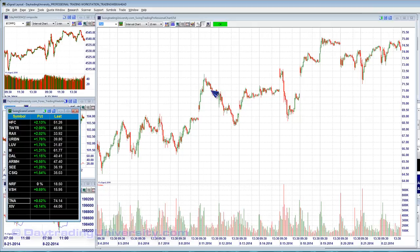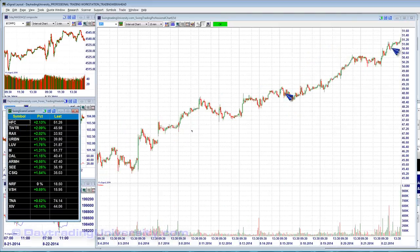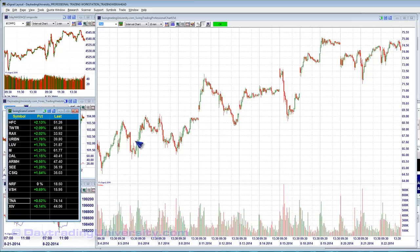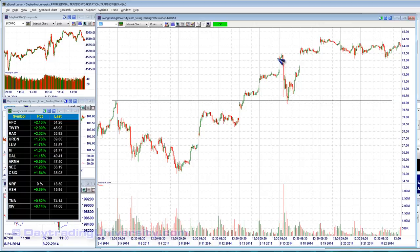Our two ETF picks: TNA — you can see another minor gap continuation. It's a somewhat choppy but still ascending pattern. Long trigger is 75.80. And XIV — another way to play the long ETFs. Minor gap continued, gave it back, but ultimately continued. Another minor gap continued on up. Keep an eye on this one to see if it takes out 45.30 — the long trigger in XIV.